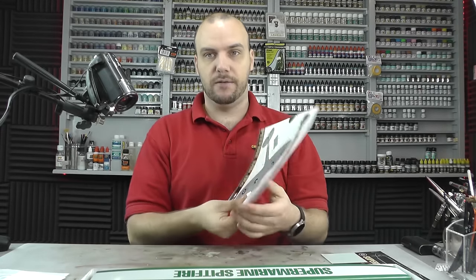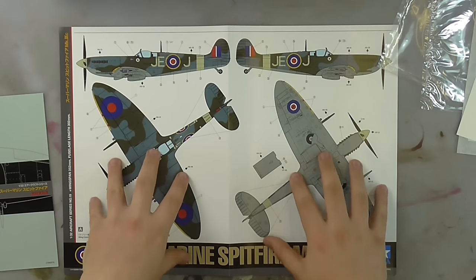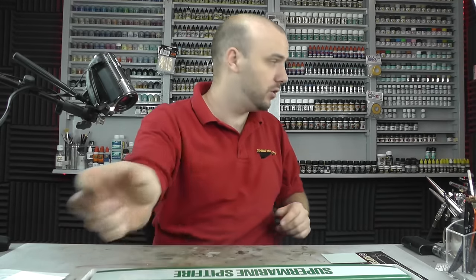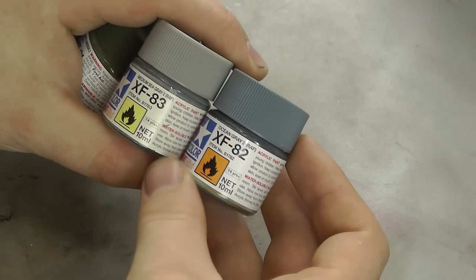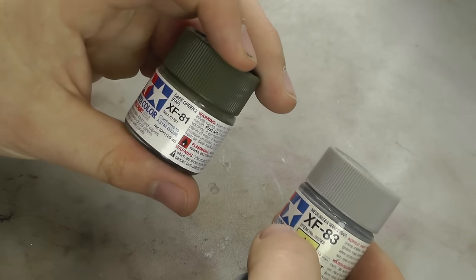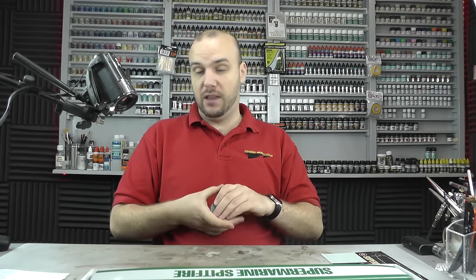Moving along, we have some markings and a nice colour poster which tells you where all your decals are going to go. By the way, they did release specific paints with this kit — accurate colours specifically for it: XF-82 Ocean Grey 2 RAF, XF-83 Medium Sea Grey 2, and XF-81 Dark Green 2. They really did go off and match up the colours — absolutely stunning. Whenever you do a Spitfire Mark 9C, these are the colours you want to get — they're easy to use and spot on.